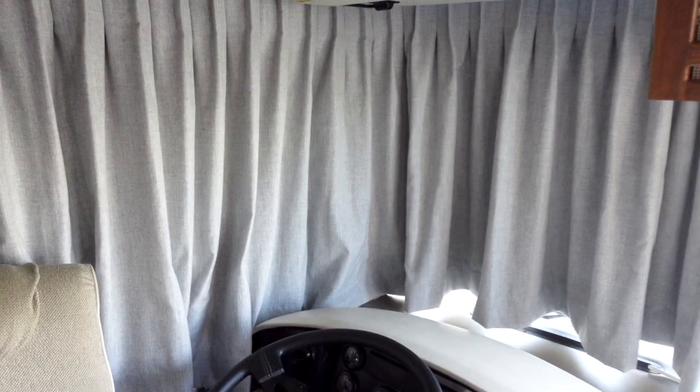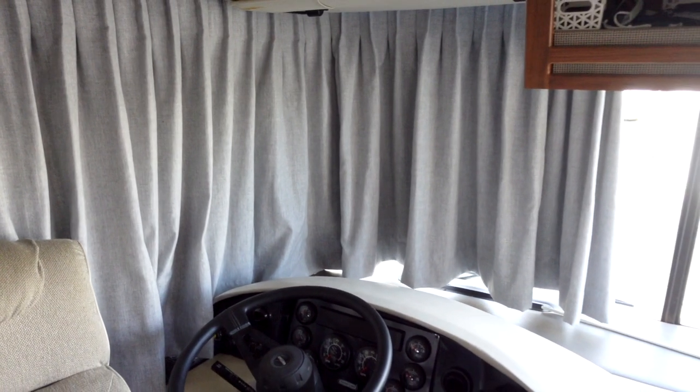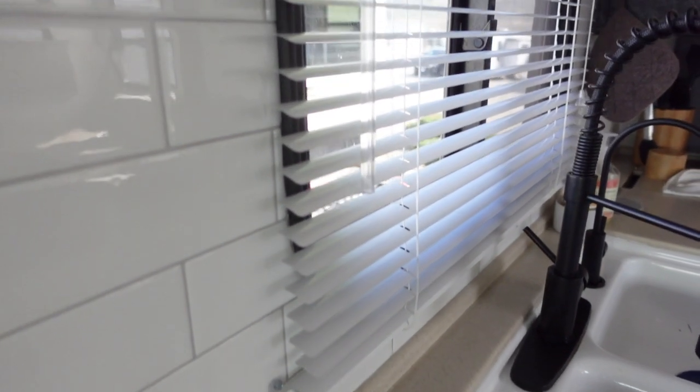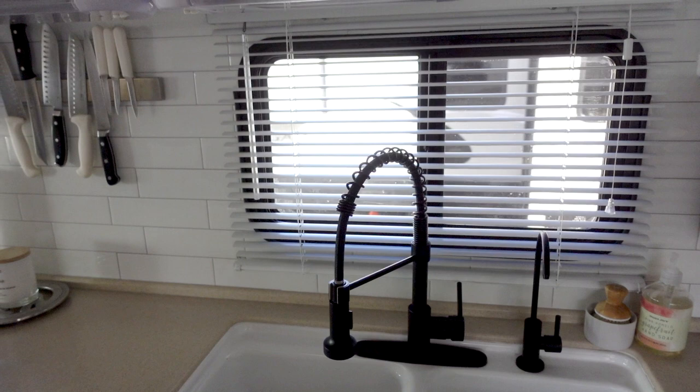We kept mini blinds — one over the kitchen sink because that's where a lot of moisture is. We also kept a pull-down cheap roll-up blind over the door, and we just bought one of those at Walmart because they're the kind you measure and then rip the fabric — tear to fit. The reason we did that is it works really well over the door, and two, those always get destroyed anyway.